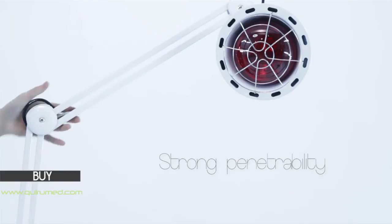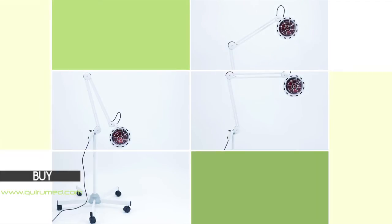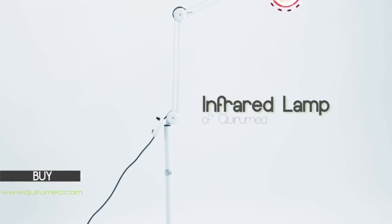This device also has a strong penetrability, which can heat the deep layer of the skin. Its main function is to improve the skin, therefore this lamp offered by Curumet is ideal for use in a beauty salon or at home.